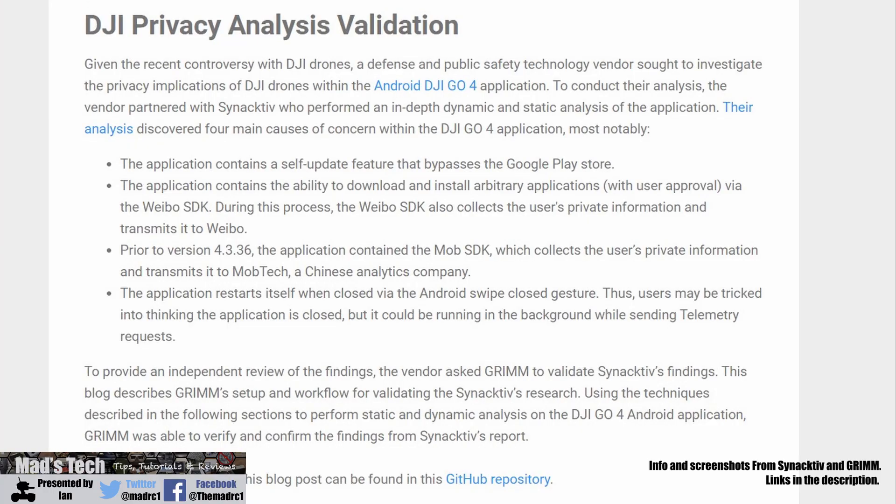The third finding relates to older versions of the Go 4 app before version 4.3.36. It uses a third-party plugin called Mob SDK, and there have been security concerns around it accessing data in the background without user permission. While this specifically relates to older versions, it raises further concern about what data the Go 4 app is accessing.